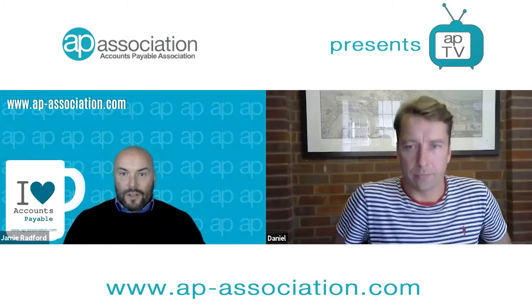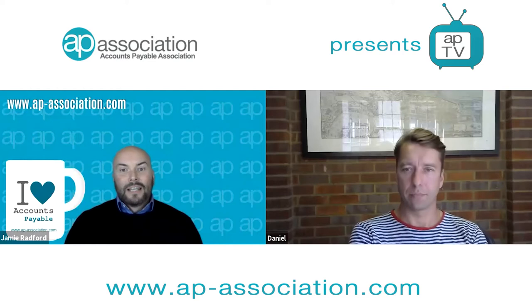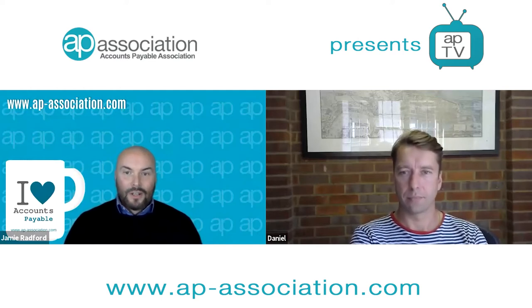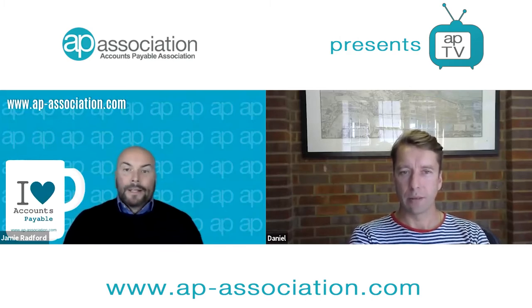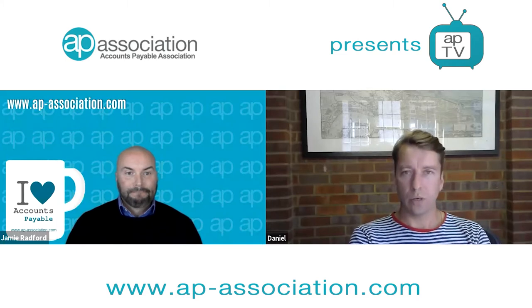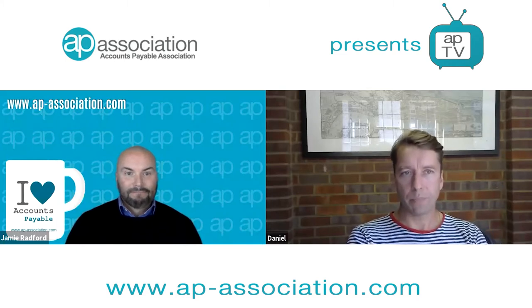Welcome everybody to another series of APTV 'Meet our Partners.' Today I'm delighted to be joined by Daniel Kimpton from Statement Matching. Hey Dan. Hi Jamie, how you doing? Very good, thank you. So today we're doing a focus on our partners, Dan, and I wondered if you could introduce yourself to our audience as well as give us some background on Statement Matching please. Yeah, sure, hi everyone.